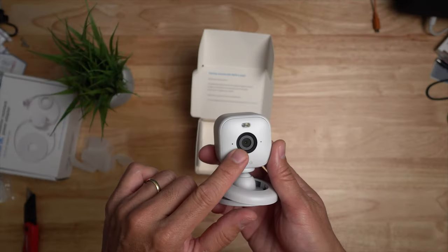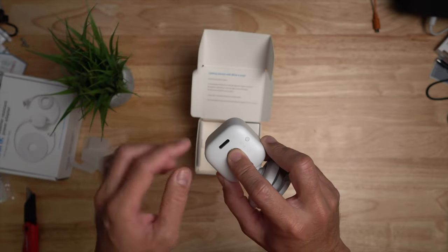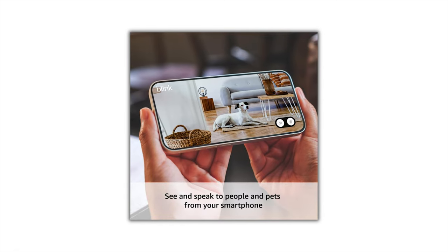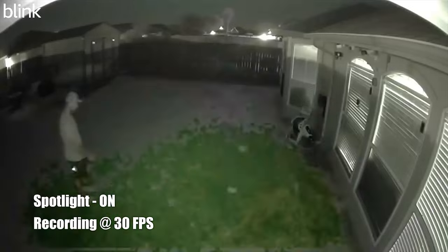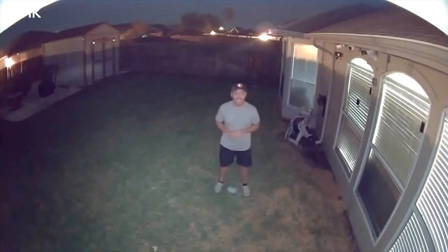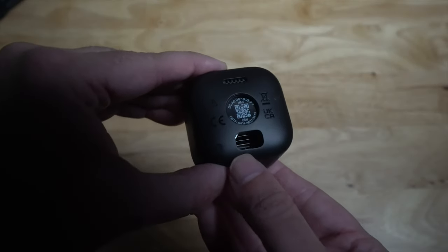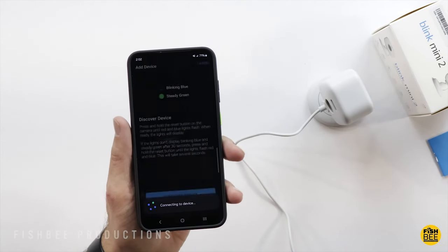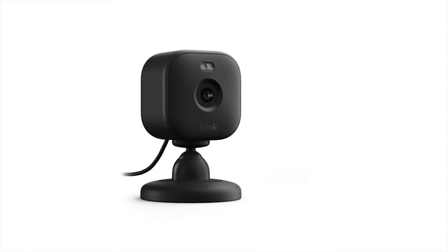One of the standout features of the Blink Mini 2 is its two-way audio, allowing you to communicate with people or pets through the Blink app. This feature provides an additional layer of interaction and security, making it perfect for monitoring children, communicating with family members, and deterring intruders. The camera also supports infrared night vision, ensuring clear visibility in low-light conditions for round-the-clock surveillance. Installing the Blink Mini 2 is simple — just plug it into a standard power outlet, connect it to your Wi-Fi, and follow the setup instructions on the Blink app. Its compact design allows for seamless integration into any room without drawing attention.